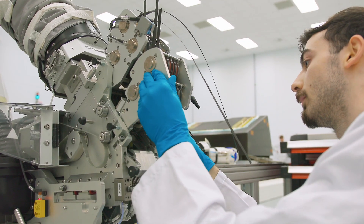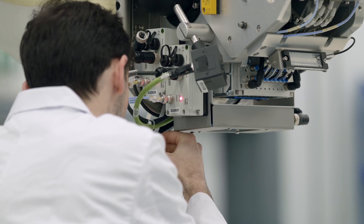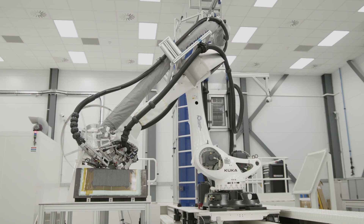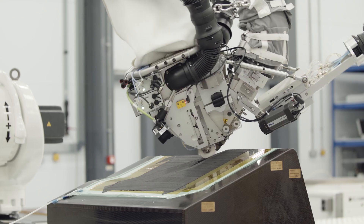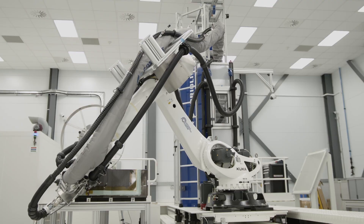My name is Greg Travis and I'm a third year apprentice AFP technician. An AFP technician at the industry works with multi-million pound robots which deposits carbon fibre down to create a laminate.